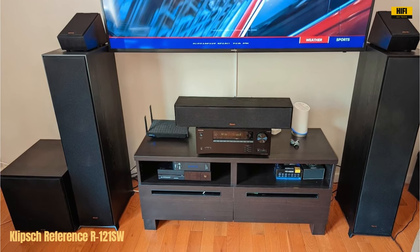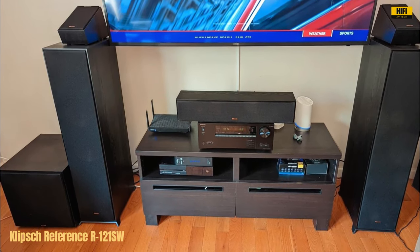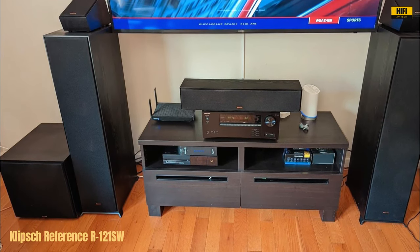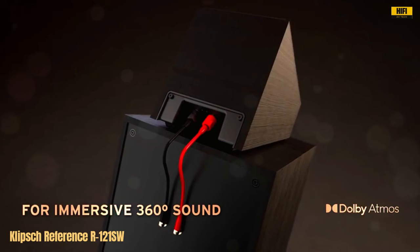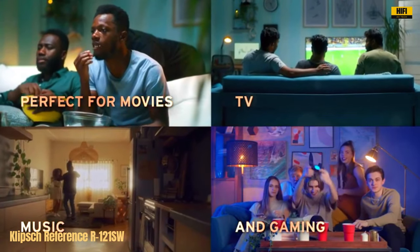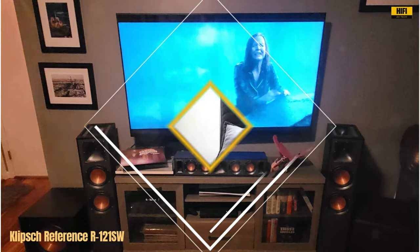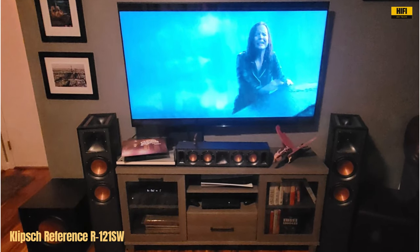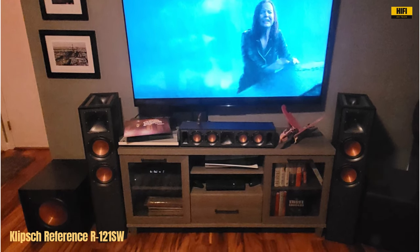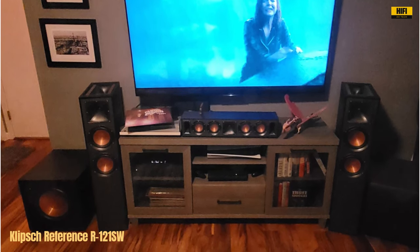Klipsch's innovative technology shines through with the redesigned woofer, offering minimal cone breakup and distortion-free sound. The front-firing driver, coupled with a low-pass crossover and phase control, guarantees seamless integration with other Klipsch speakers, providing an ideal level of bass for your setup. The subwoofer's compatibility with various home theater receivers, thanks to its line LFE inputs, makes it a versatile choice.